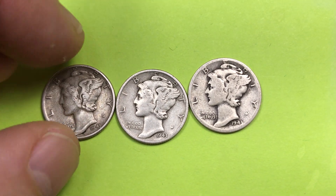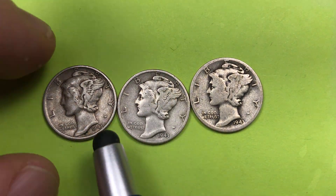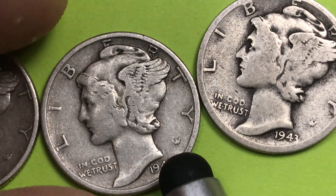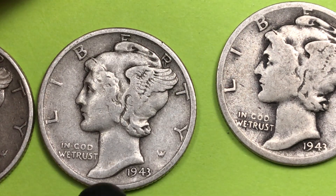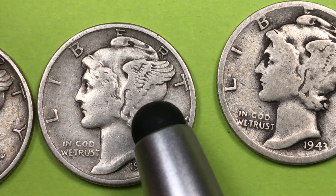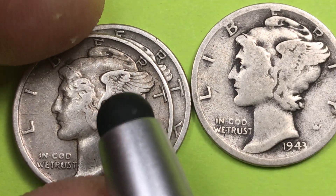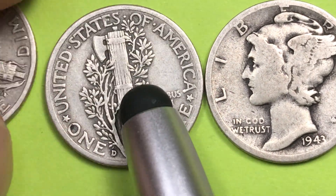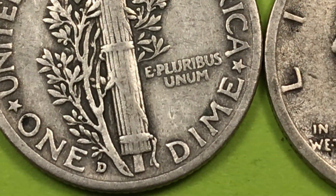Back to the dimes. The Mercury dime was designed by Adolph A. Weinman, and you can see his initials right here — an A, an A, and a W, kind of entwined. It says Liberty at the top, In God We Trust here, and the date 1943. The God Mercury is on the front wearing a Phrygian cap — essentially a winged cap. On the back is where you find the mint mark; here's the D for Denver, way down at the bottom.